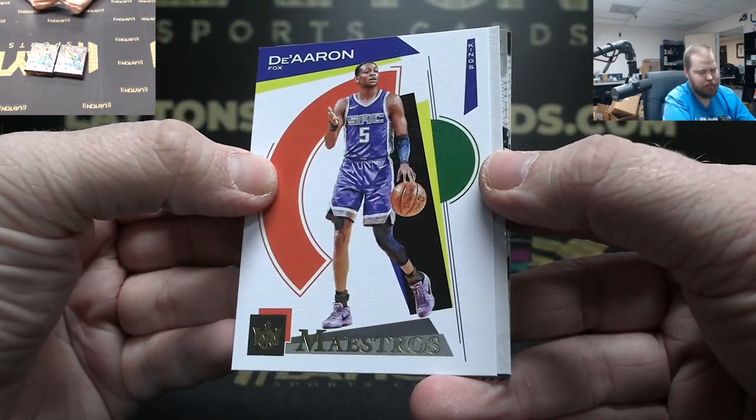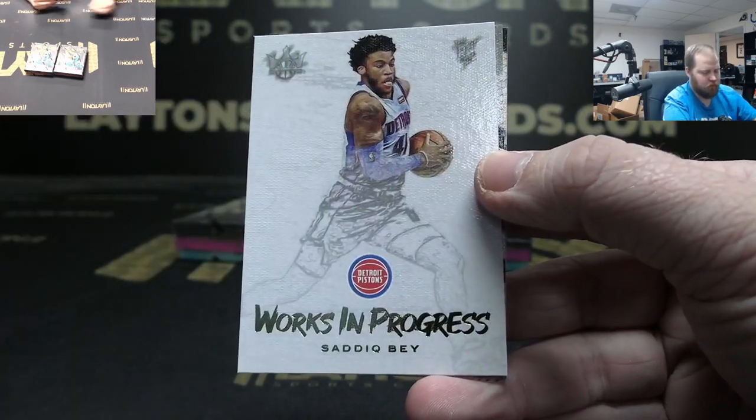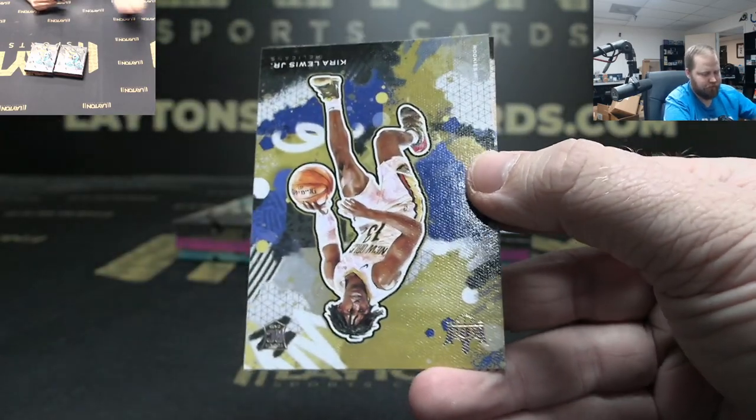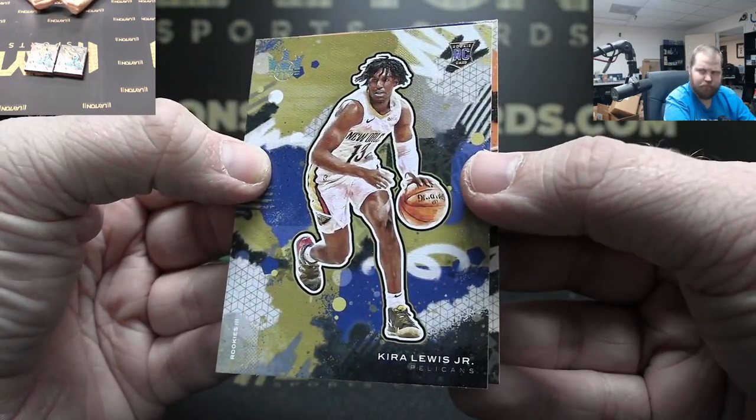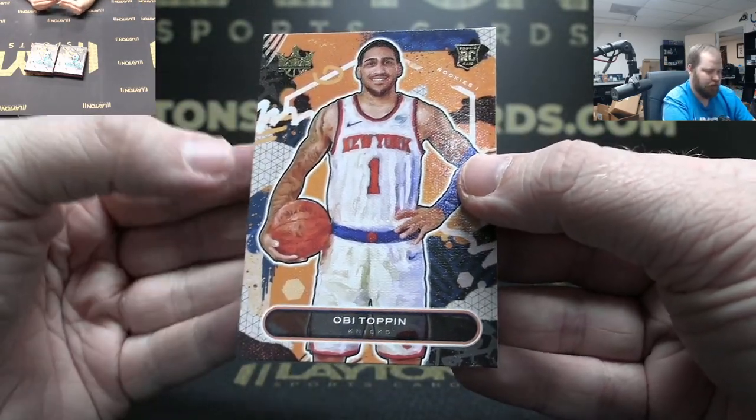Maestro De'Aaron Fox. Saddiq Bey base, Dura Lewis Jr. Rookie Three, and Rookie One Obi Toppin.